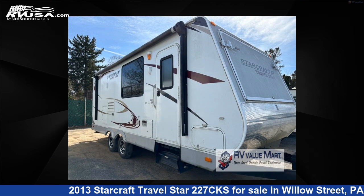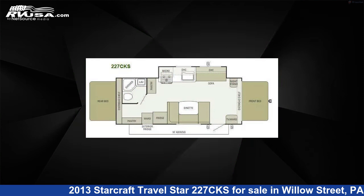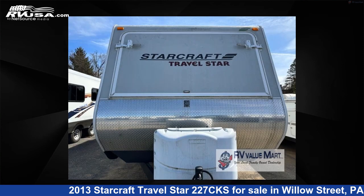This 2013 StarCraft Travel Star 227 CKS is a travel trailer RV. It is located in Willow Street, Pennsylvania, 17584, and is offered for sale by RV Value Mart.